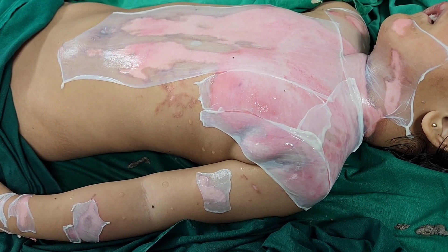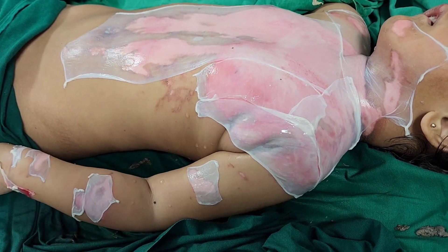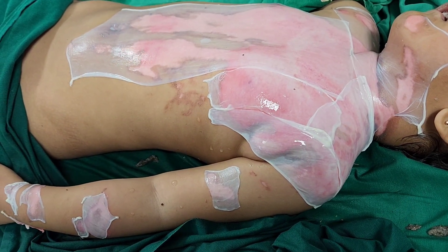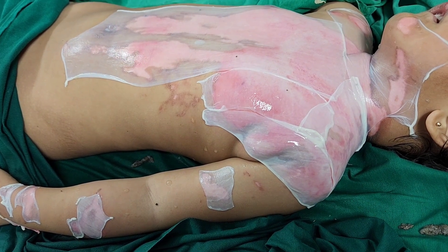We will be applying a dressing over this because it is a four-year-old child — they might scratch and remove the collagen. So we will put a dressing over this, and after almost two weeks we will be opening the dressing.